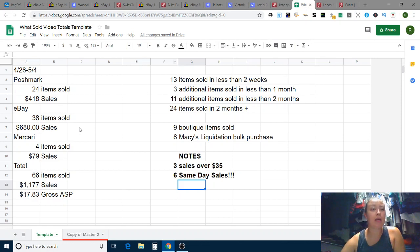Wrapping up the numbers for the week of April 28th to May 4th: I sold 24 items on Poshmark for a total of $418 — down a bit, with listings lower due to my mom being in town and other things keeping me busy. eBay: 38 items sold for $680 in sales — not bad, pretty on par. Mercari: 4 items for $79 — a little down, I'd like to get that back up to around $200. Grand total: 66 items sold for $1,177 in sales, for an average sale price of $17.83.